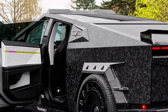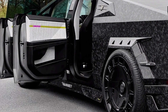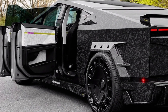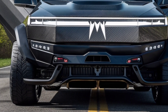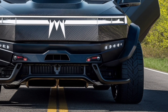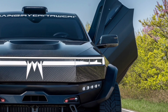Over-the-air updates mean the truck keeps getting smarter even after you buy it. Range anxiety? Not here. The 2026 Cybertruck boasts an impressive battery upgrade, offering even more miles on a single charge — enough for cross-country drives without stress. And when it's time to charge, Tesla's Supercharger network makes the process faster than ever with new ultra-fast charging speeds that cut downtime significantly.